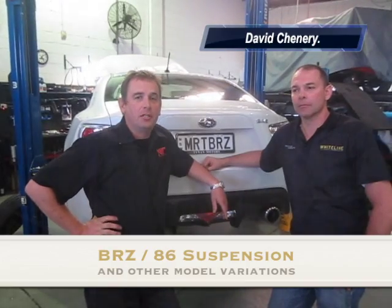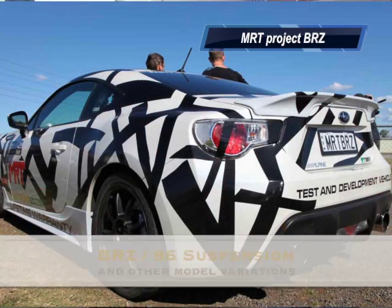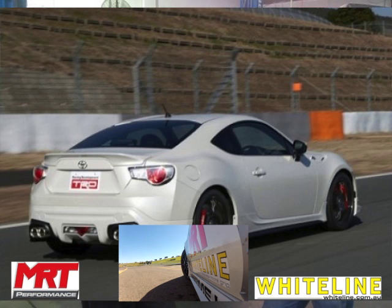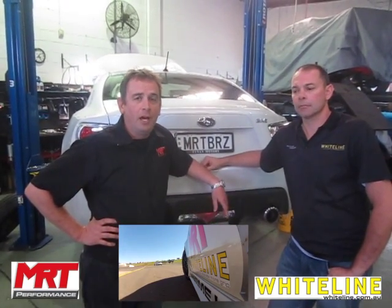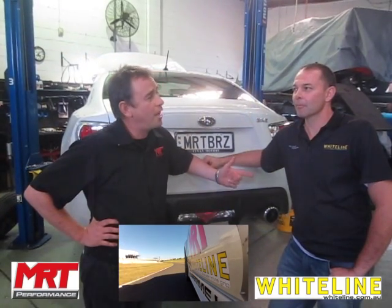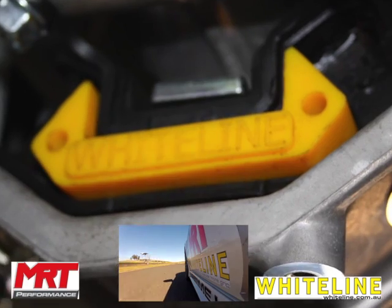Today I'm with Dave Chenery, one of the engineers at Whiteline responsible for all the project work globally on the new BRZ, Scion FRS, and the GT86 — whatever you want to call it around the world. We're talking about the work we're doing with our project BRZ here in Sydney. Dave's probably one of the few people in the world who's driven all three cars, and he's saying there's a noticeable difference between them.